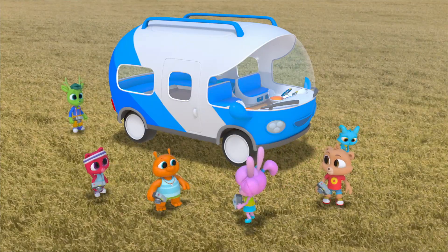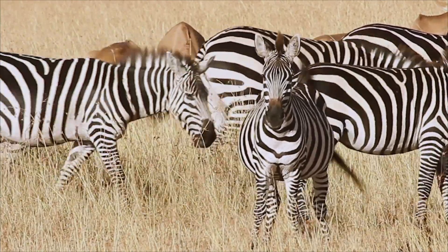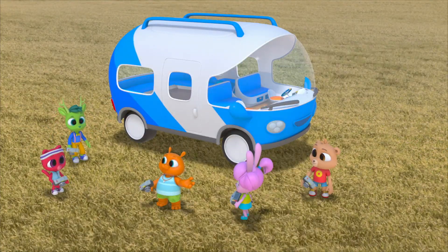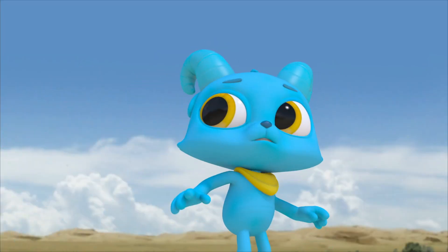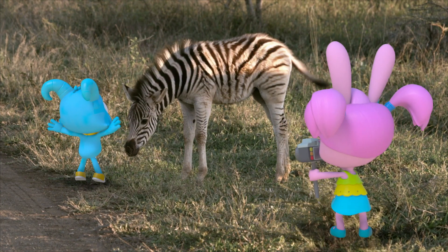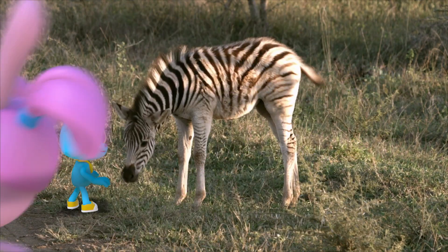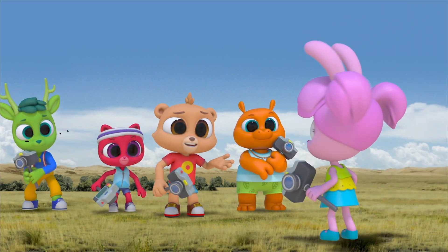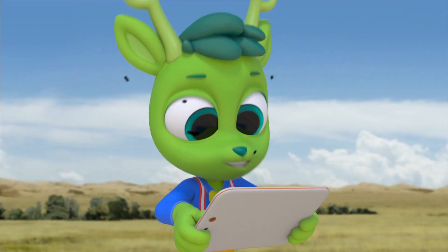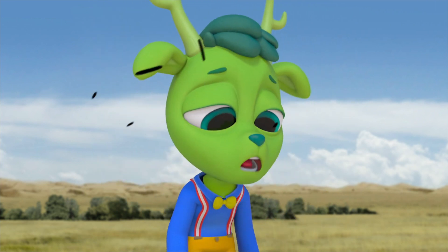I wonder why zebras even have stripes. When they move, their stripes make it hard to tell where one zebra starts and another one ends, so it would be hard for predators too. That must be why they have stripes — for protection! My zebra! Scanning. It's a match! That's Nash's zebra! I think Nash already knew that. Scientists think their stripes also confuse bugs and keep them from being bitten.